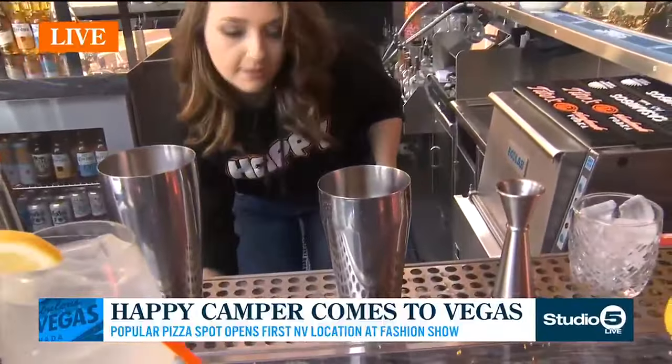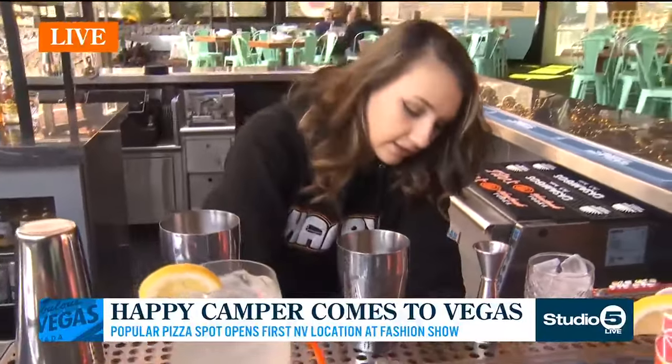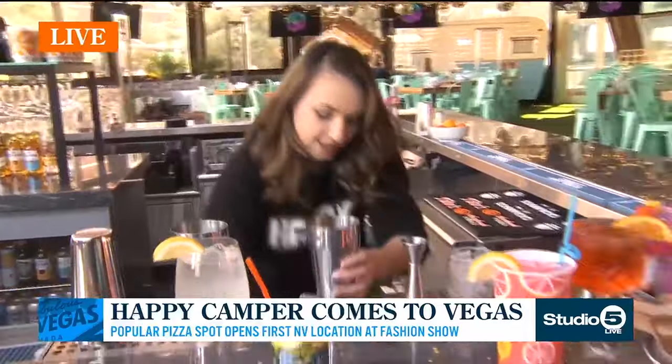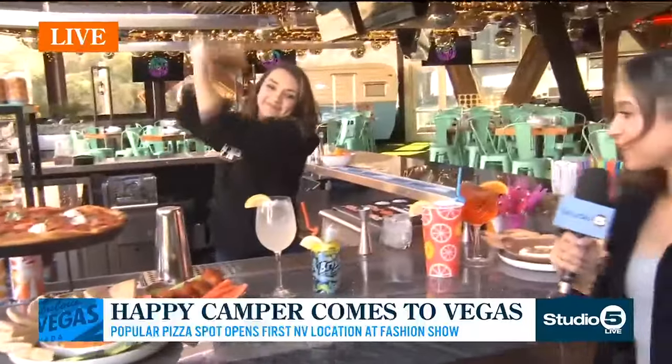And then you're going to shake it. We can never forget — we have a cup of jalapeños we shake in just to make it a little spicy. I was not expecting that! Throw some ice in there — my favorite part. Shake, shake, shake, shake, shake. Oh, she is a nice shaker. You're a pro.